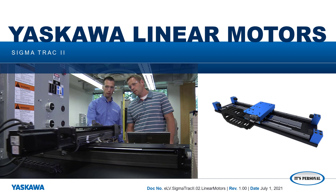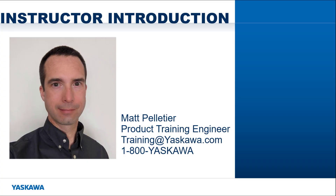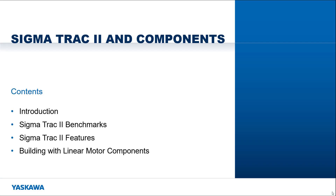In this video, I'll introduce you to the two linear motor solutions offered by Yaskawa: the Sigma Track 2 linear stage and individual linear motor components. Hi, I'm Matt Pelletier. I'll highlight some performance benchmarks and other features of the Sigma Track 2, then explore considerations for building a custom linear motor with Yaskawa components. By the end of this video, I hope you'll be able to more adeptly recognize the appropriate application of the Sigma Track 2 and custom linear motors.